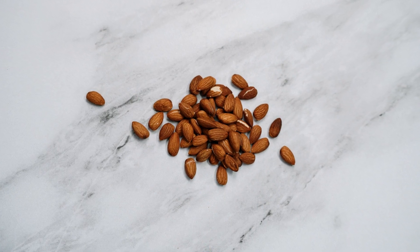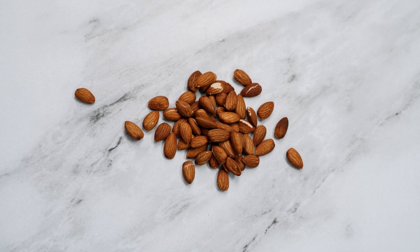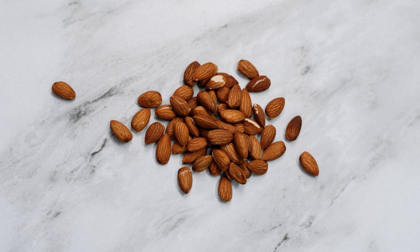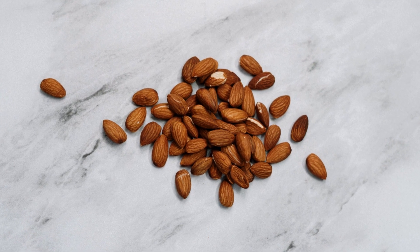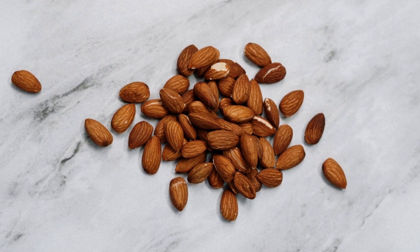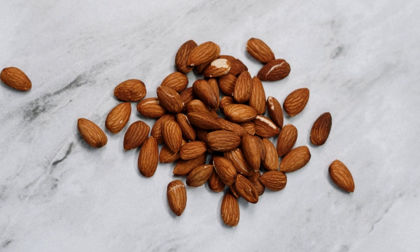7. Almonds. Almonds are a protein-rich food that is low in fat and high in healthy monounsaturated fats. With about 6 grams of protein per 1/4 cup, almonds are an excellent option for individuals who adhere to a vegetarian diet.